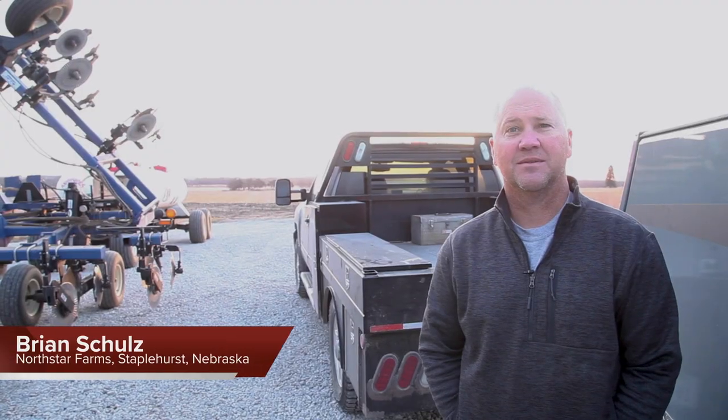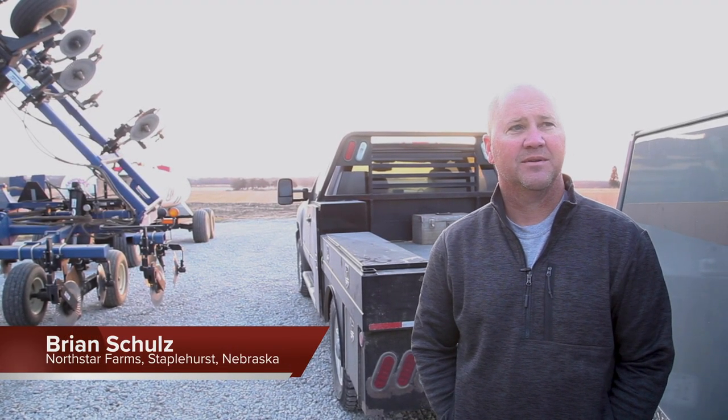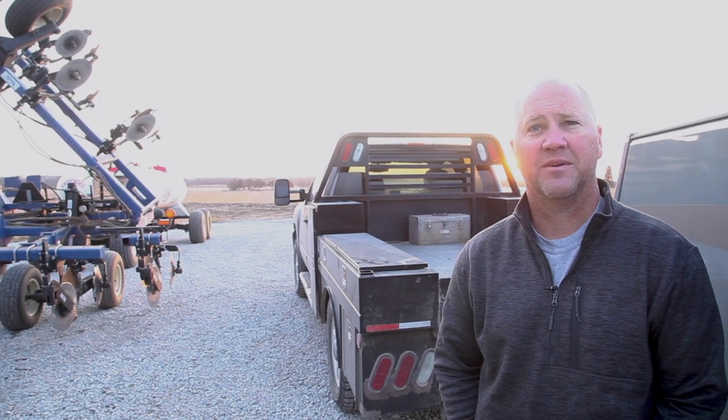My name is Brian Schultz. I live around Stapleton, Nebraska. I live on a farm where we grow corn, soybeans, and a little bit of seed corn with my family.